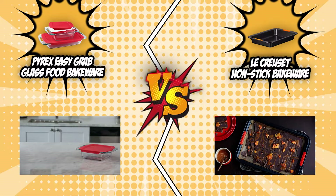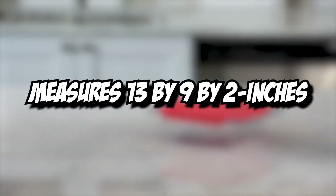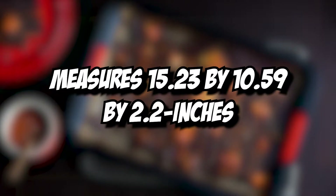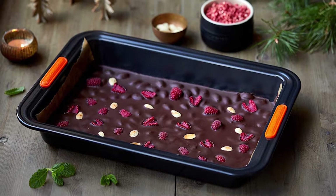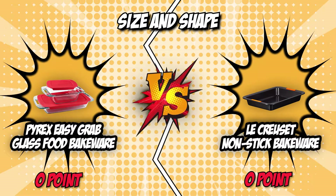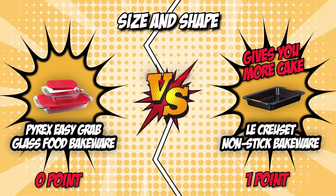Both the Pyrex Glass Food Bakeware and the LeCroset Non-Stick Bakeware sport a rectangular baking vessel. The Pyrex vessel measures 13 x 9 x 2 inches, while the LeCroset measures 15.23 x 10.59 x 2.2 inches. If what you're looking for is more surface area for all your baked goodies, then the LeCroset Bakeware tin will definitely be the better choice. In terms of size and shape, these two bakeware pieces are very similar; however, we award this round's point to the LeCroset Non-Stick Bakeware, since it gives you more cake real estate for your friends and family.